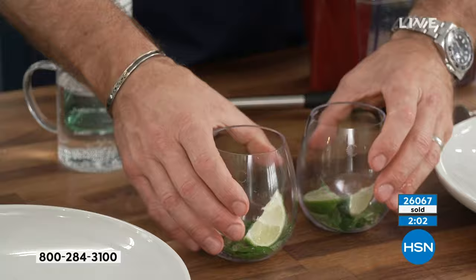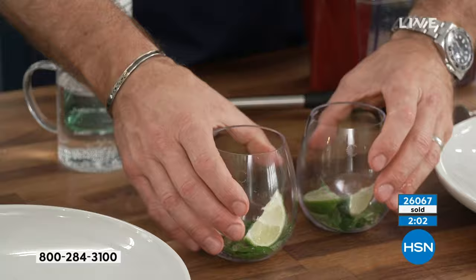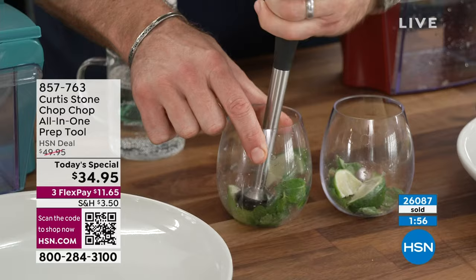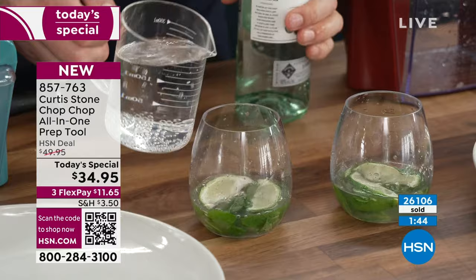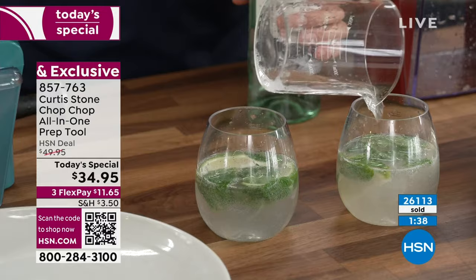By the way, these are my new unbreakable Triton wine glasses — they really are unbreakable. I'm going to muddle in there — that's the lime with the mint and a little brown sugar. Then you hit it with a little white rum. I think we've deserved a drink. A little soda goes in, and there you go. The great news is you can have a drink and still use this because you're not worried about getting your fingers too close to the blade, which is pretty cool.